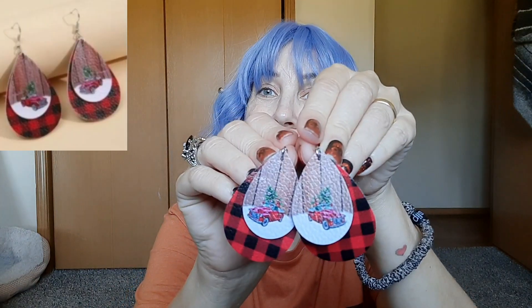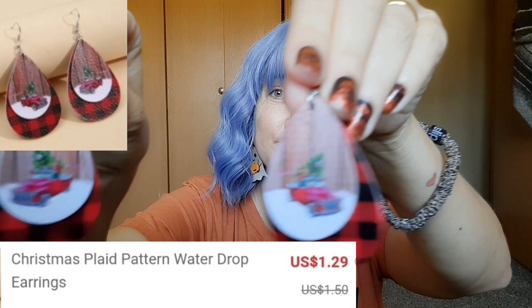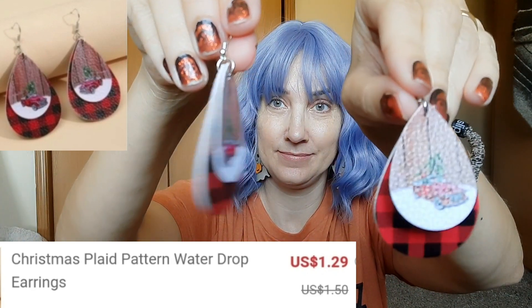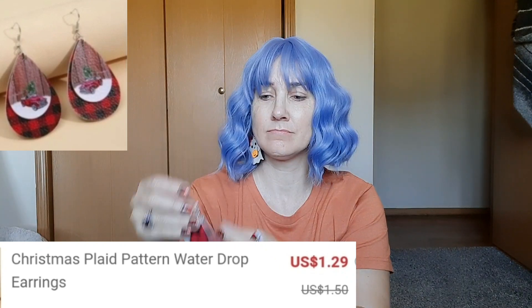The next pair of earrings are these with the buffalo plaid and the little red truck. Aren't they cute? They're kind of like little pieces of leather. I'm sure they're not real leather but that's what it kind of feels like.